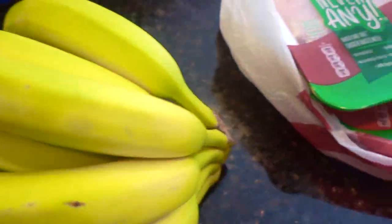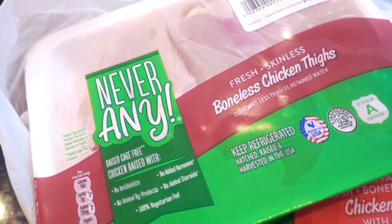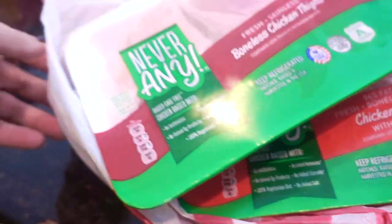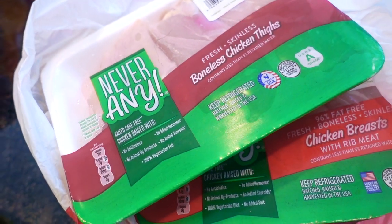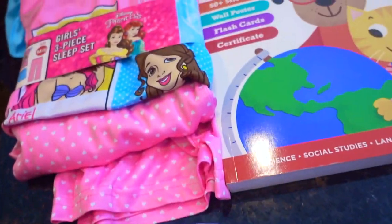Some bananas — thank goodness they were green this week. And in this Target bag — it's still Aldi stuff — is the Never Any Chicken Thighs and the Chicken Breasts. I like to bring these plastic bags with me to Aldi. Sometimes they don't have the grocery style plastic bags in which you could put the meat, so I like having those on hand just in case.